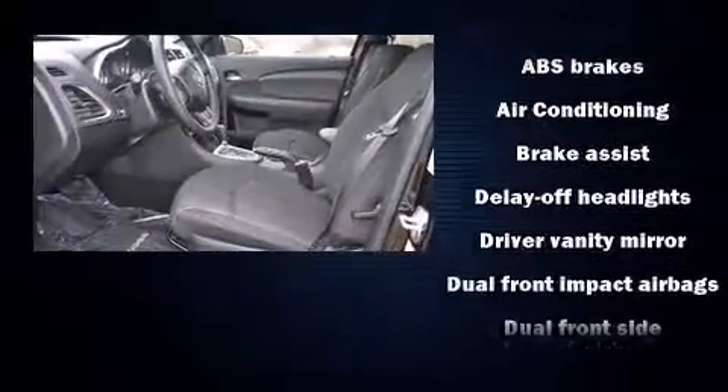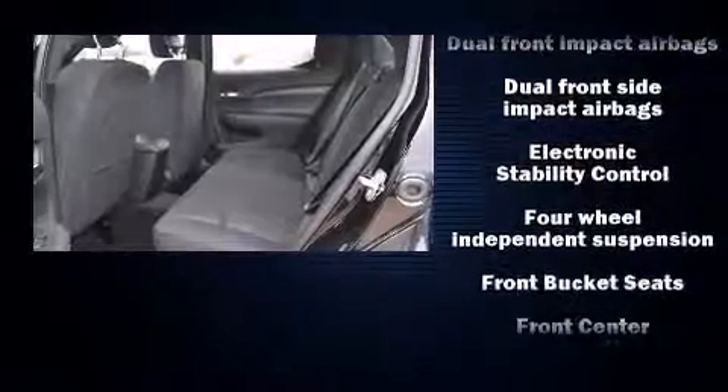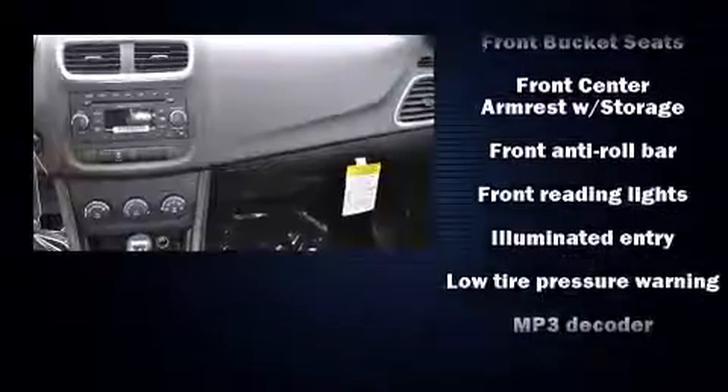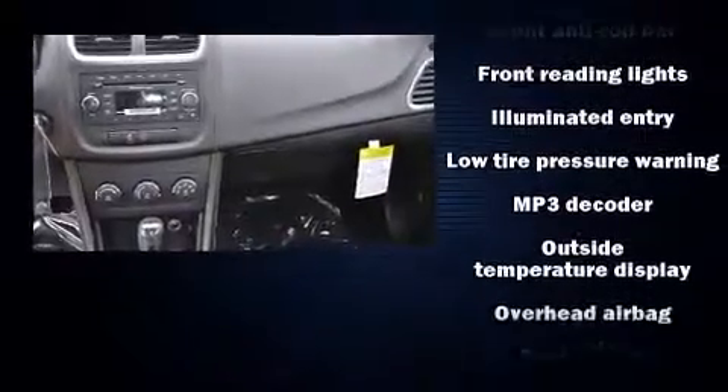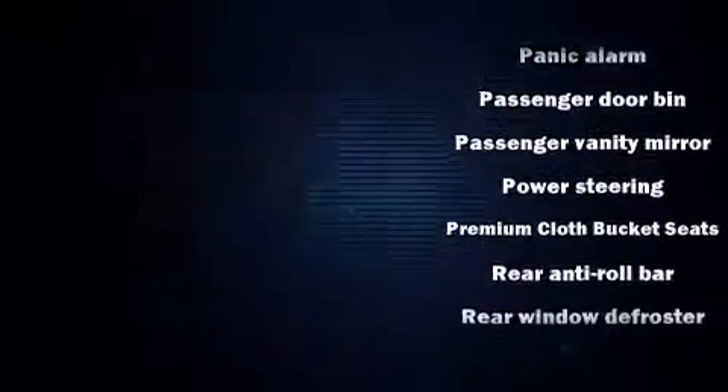Passenger security is always assured thanks to the various safety features such as dual front impact airbags, head curtain airbags, traction control, brake assist, anti-whiplash front head restraint, a security system, and four-wheel disc brakes with ABS.